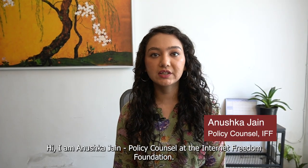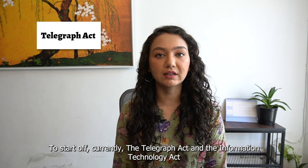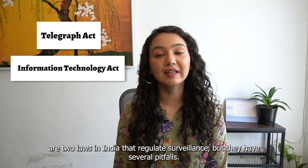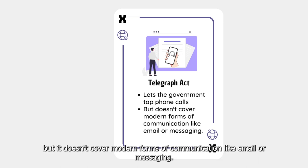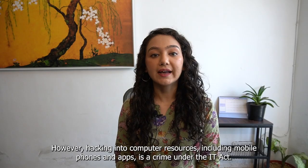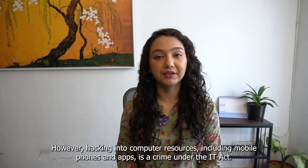Hi, I am Anushka Jain, Policy Counsel at Internet Freedom Foundation. To start off, currently the Telegraph Act and the Information Technology Act are two laws in India that regulate surveillance, but they have several pitfalls. The Telegraph Act lets the government tap phone calls, but it doesn't cover modern forms of communication like email or messaging. On the other hand, the IT Act allows the government to intercept and monitor digital communication. However, hacking into computer resources, including mobile phones and apps, is a crime under the IT Act.